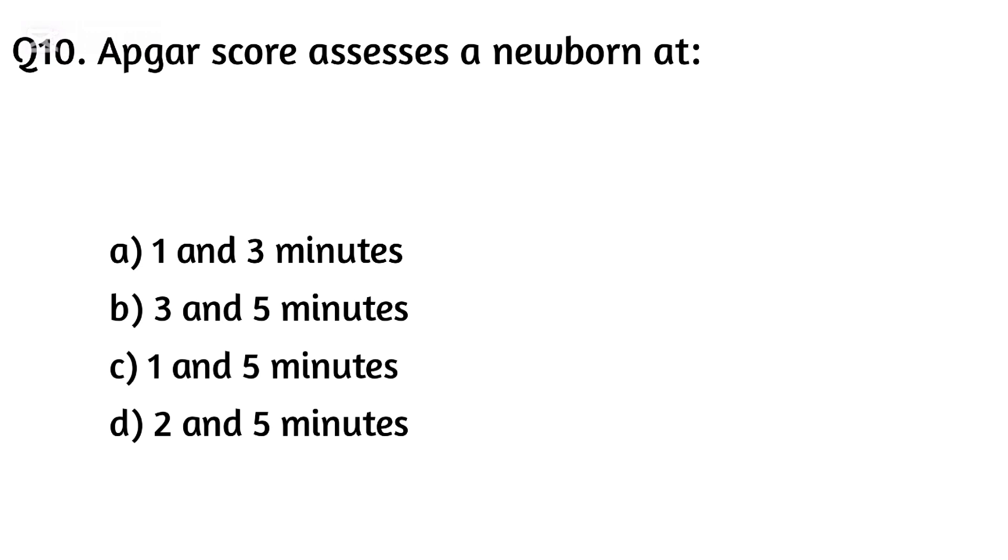Question ten. If the APGAR score assesses a newborn at eight, the right answer is Option C: Reassess in five minutes.